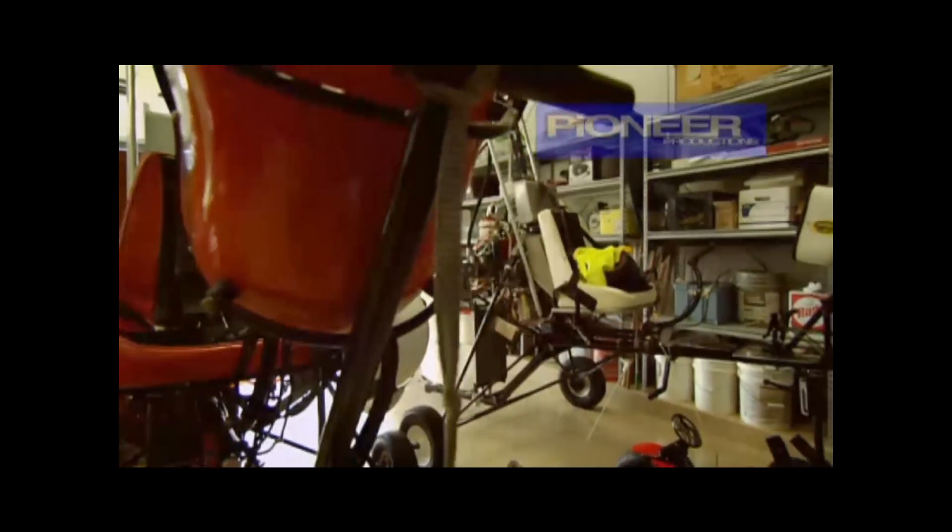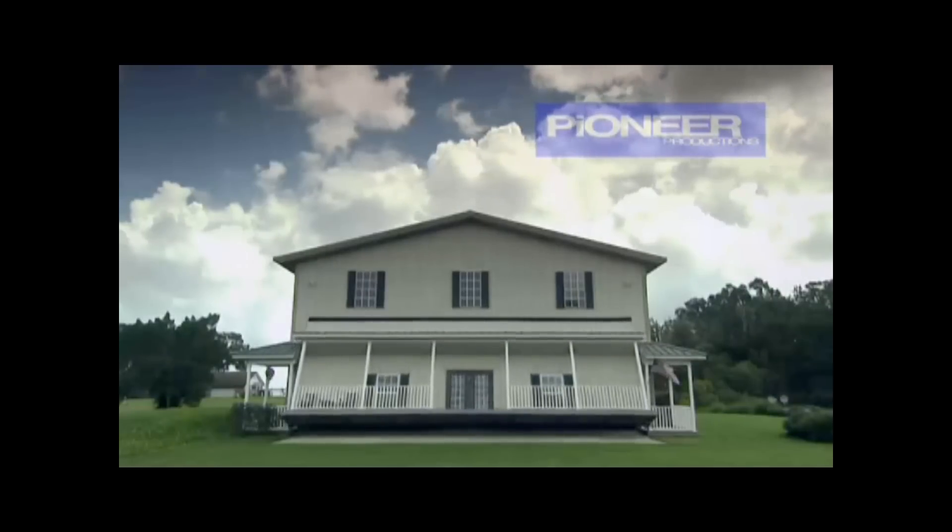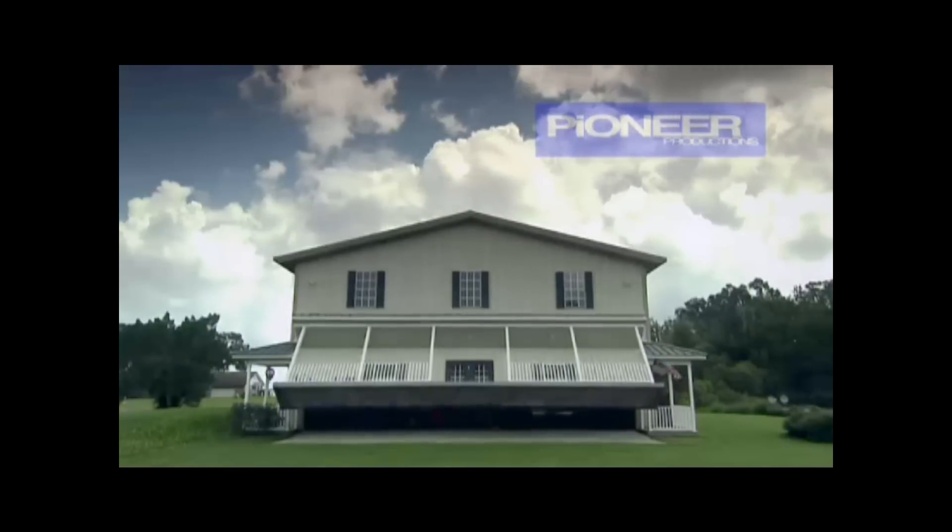Our next house isn't just a house, it's a hangar. In Orlando, Florida, there's one couple who love flying so much they park their airplanes right inside their house.